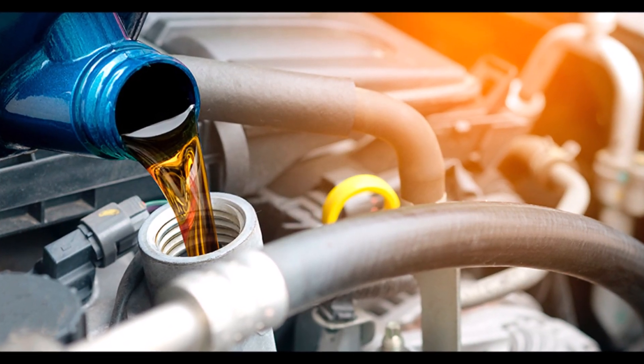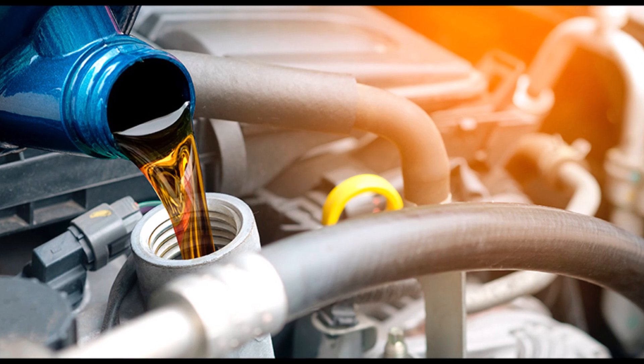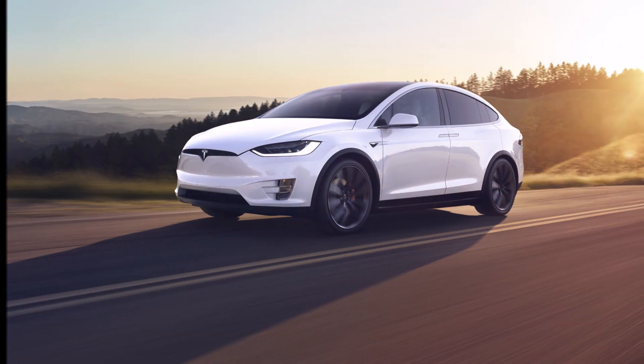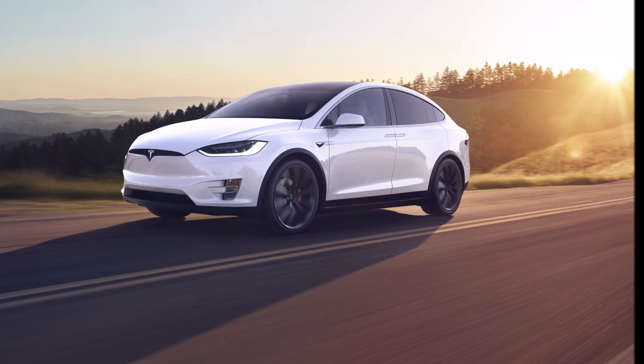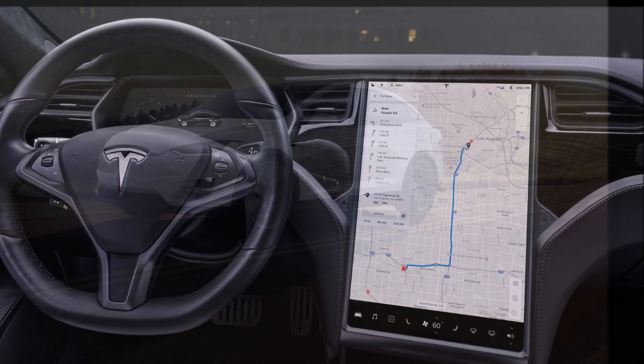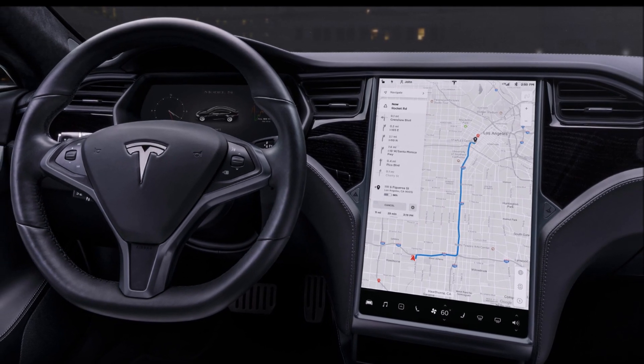The next consideration is towing — just like a gas-powered vehicle, if a Tesla won't budge, a call to a towing service is unavoidable.